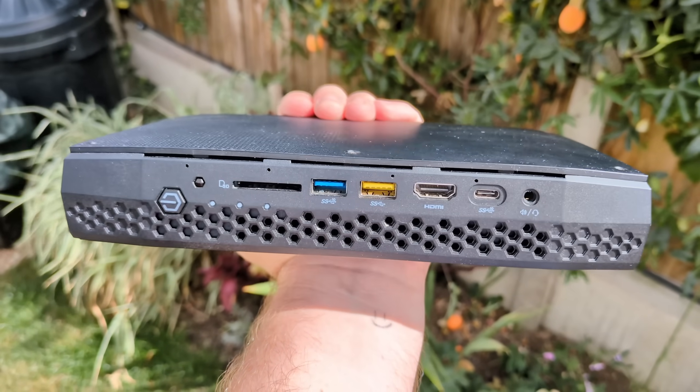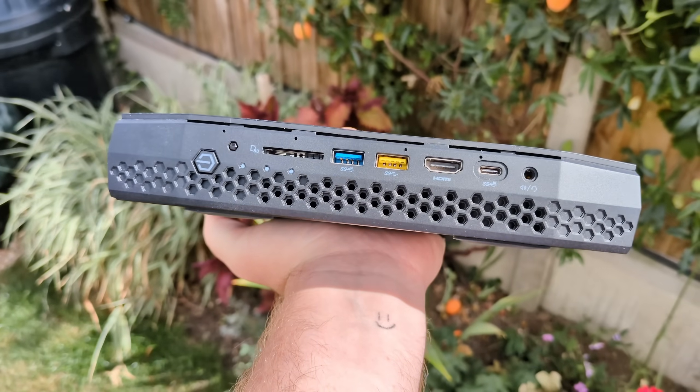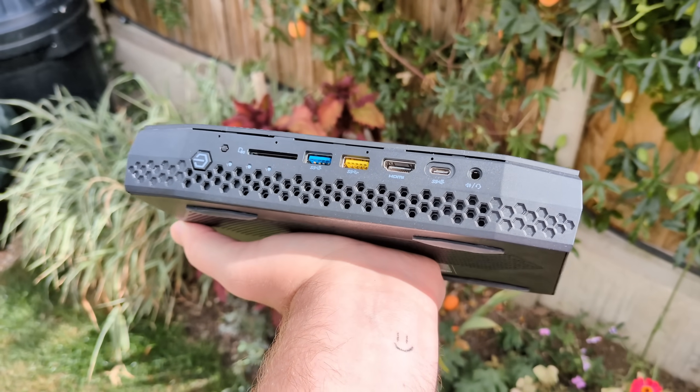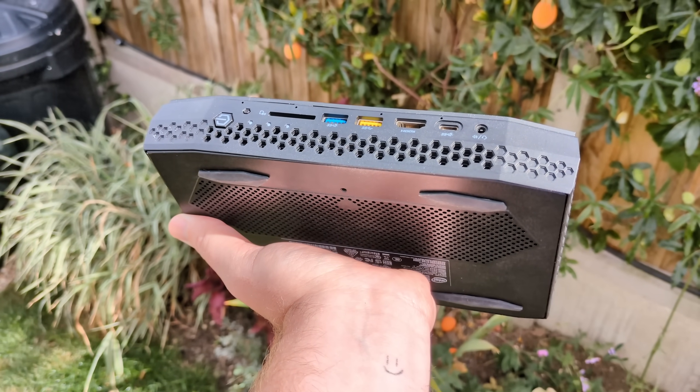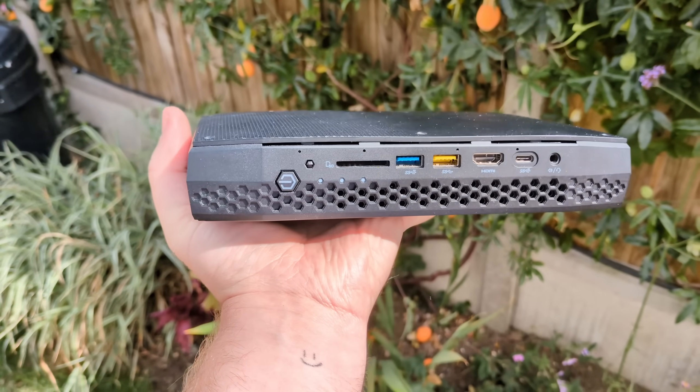Hello everyone and welcome to another video. What we have here is a pretty interesting and unique collaboration between Intel and AMD, squeezed inside a 1.2 litre chassis. This is the Intel NUC8 i7 HVK, otherwise known as Hades Canyon.